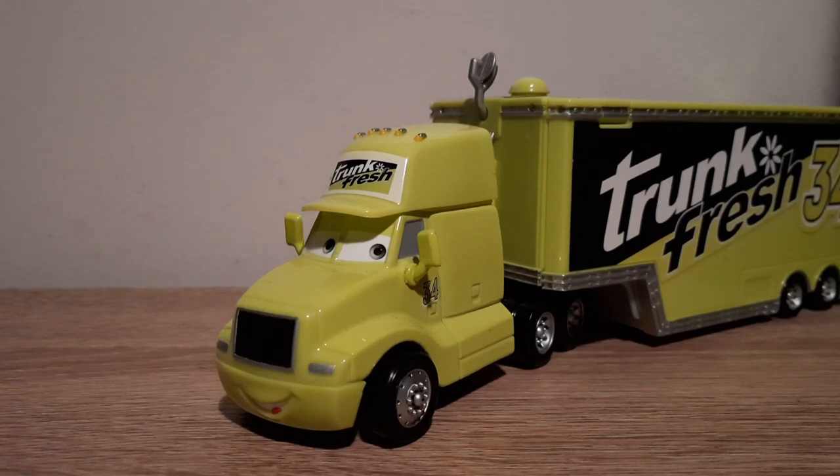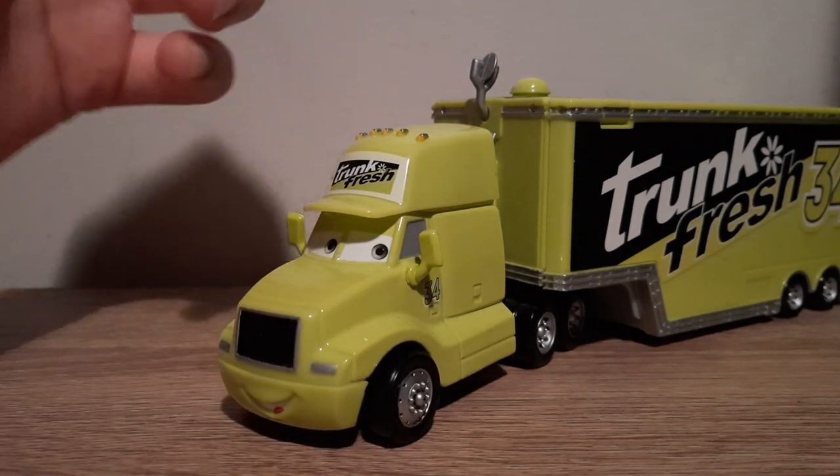Hello YouTube, welcome to yet another new video. Today we're going to take a look at the Trunk Fresh hauler from Cars 1. Nothing really I have to say, with the exception of let's get right into it.